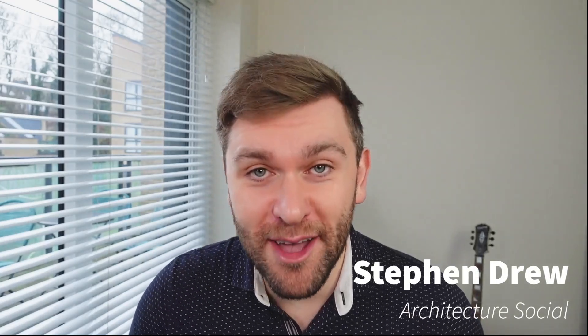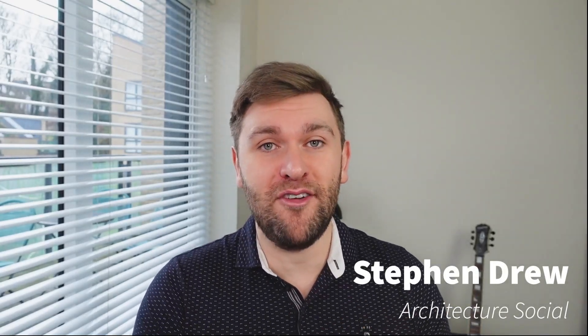Hello everyone, I'm Stephen Drew, Head of Architecture at McDonnell Company and Founder of the Architectural Social.